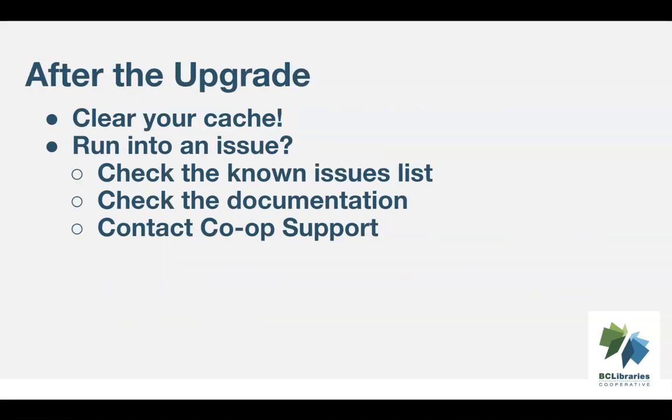Before you log into Evergreen on October 23rd, or October 24th if you're closed on Mondays, you must clear your browser cache. This will ensure any cached data from 3.9 is removed.